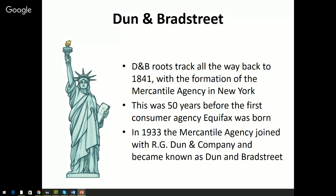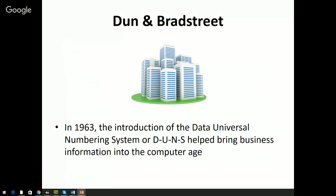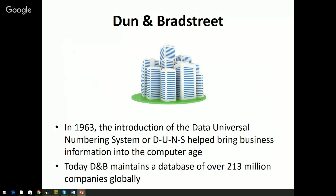In 1933, the Mercantile Agency joined with R.G. Dunn & Company to become Dun & Bradstreet. These two were very big competitors in the space. D&B's website shows 1933 as their formation date because that's when the two companies merged, but R.G. Dunn & Company and Mercantile Agency go all the way back to 1841. Also importantly, the DUNS number — the Data Universal Numbering System — was actually created back in 1963.